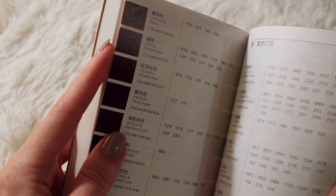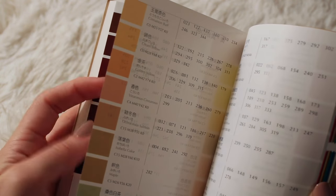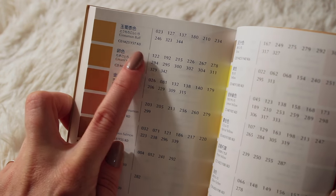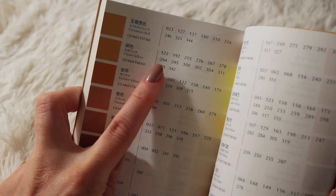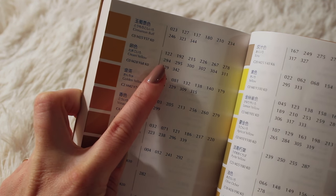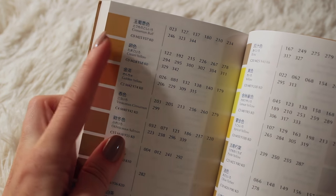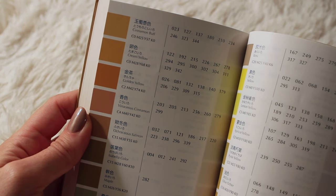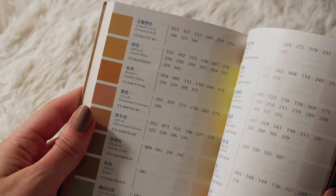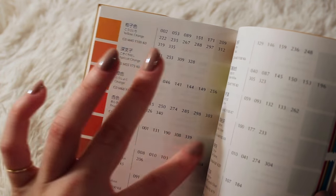And then this part is a glossary of the colors. Here you can see how to make the colors and the name in Japanese and in English. I honestly have no idea what these numbers refer to. I thought maybe they were page numbers, but then I tried it out, and these colors work on these pages, so I'm unsure.